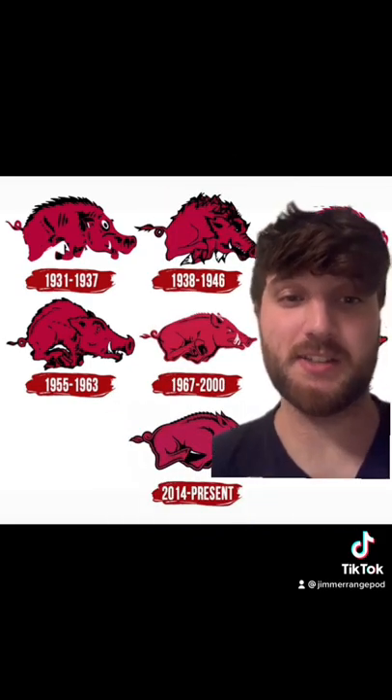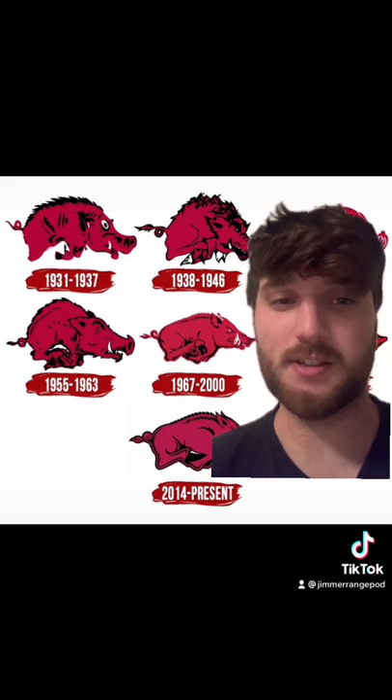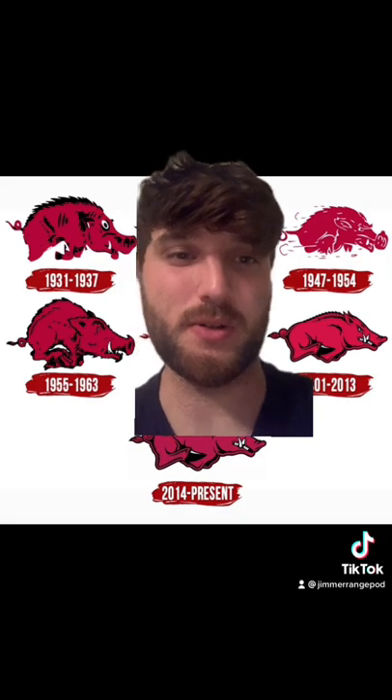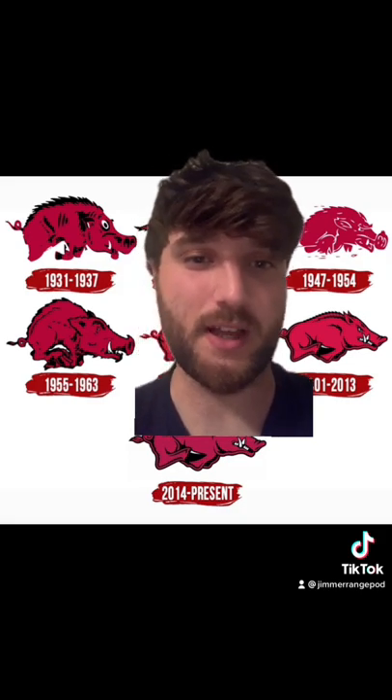The next one I'm actually giving an A because I think it would go so hard on a throwback jersey. 47 to 54 gets a D. I think all these extra lines around the logo kind of ruin it, and I just don't think it looks as good as the last one.